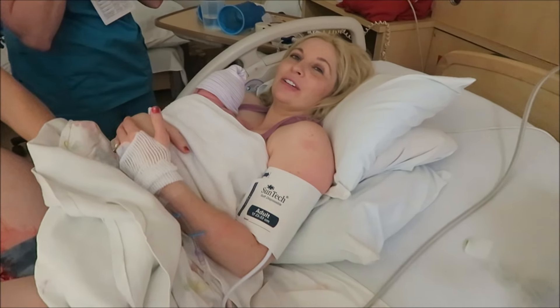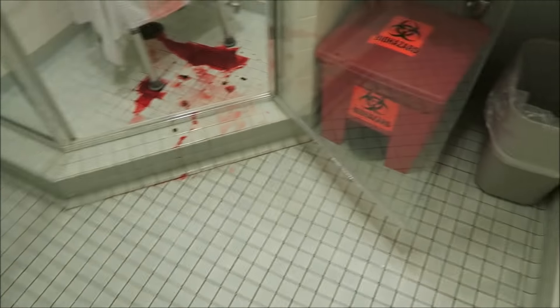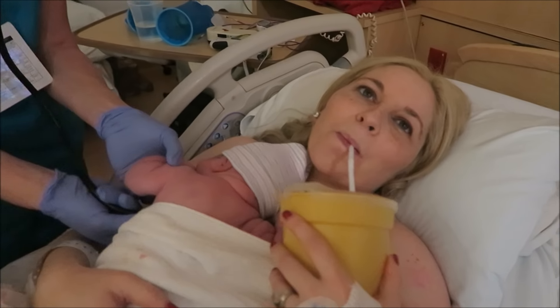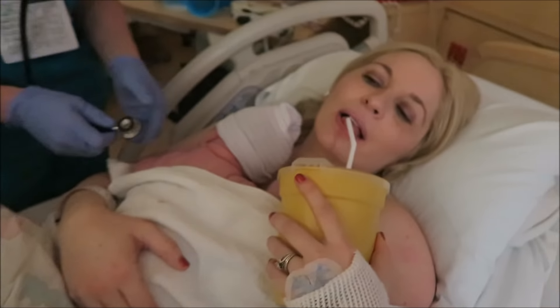Look at this disaster trail — these socks I'm wearing, done. Look at that — my wife knows how to leave a trail.